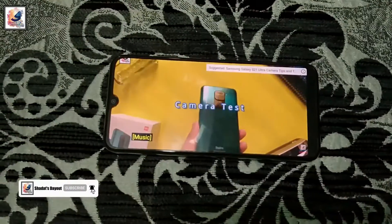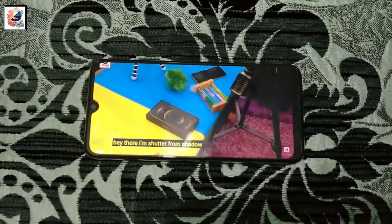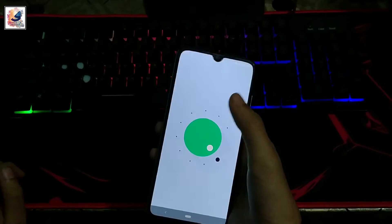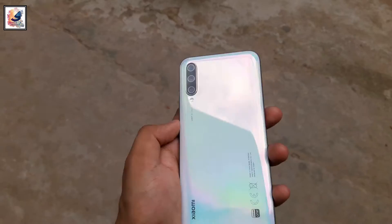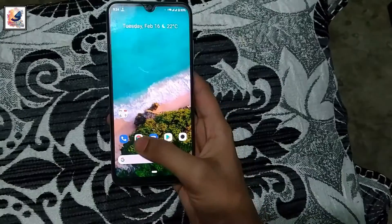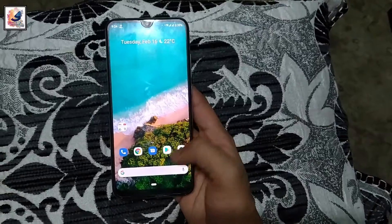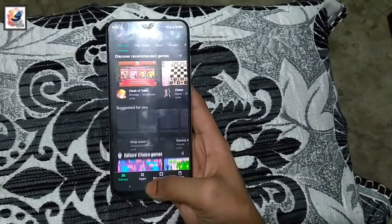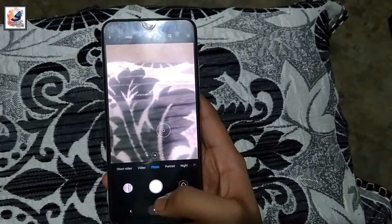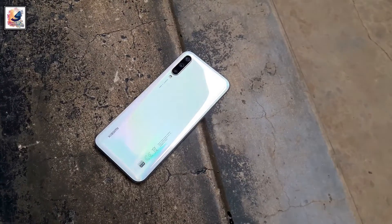Overall the 720p Super AMOLED display is looking good. The phone is currently running Android 11 and comes with a Snapdragon 665 processor with 4 GB and 6 GB RAM options. There is no problem performing everyday tasks such as calling, texting, and watching YouTube. At the same time you can also play games at medium graphics settings, so overall the smartphone performance is good.